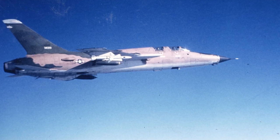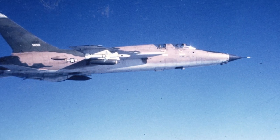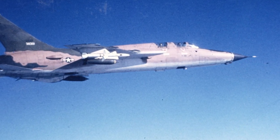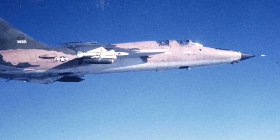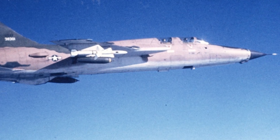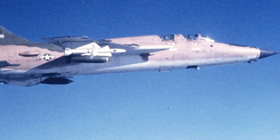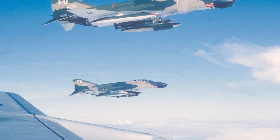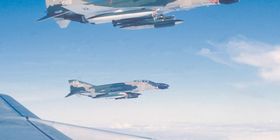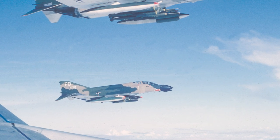Eleven F-105F Wild Weasel planes arrived in Thailand in May and June 1966. More aircraft arrived, flying with the 355th and 388th Tactical Fighter Wings at Takhli and Korat, Thailand, respectively. Even so, during the Southeast Asia War there were few Wild Weasel aircraft and air crews, which were in high demand.